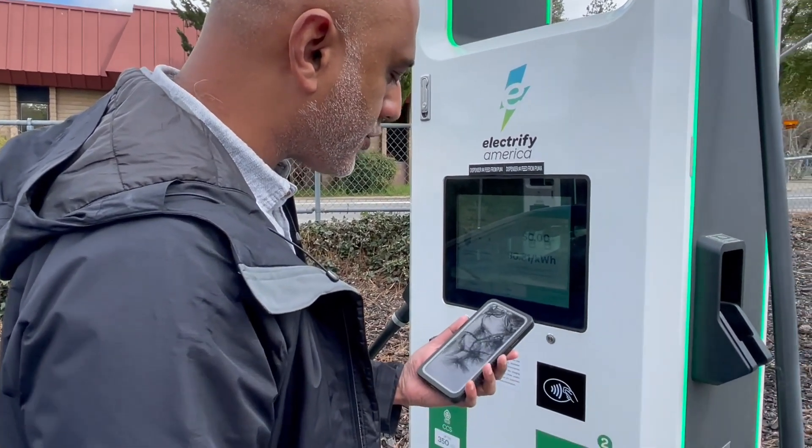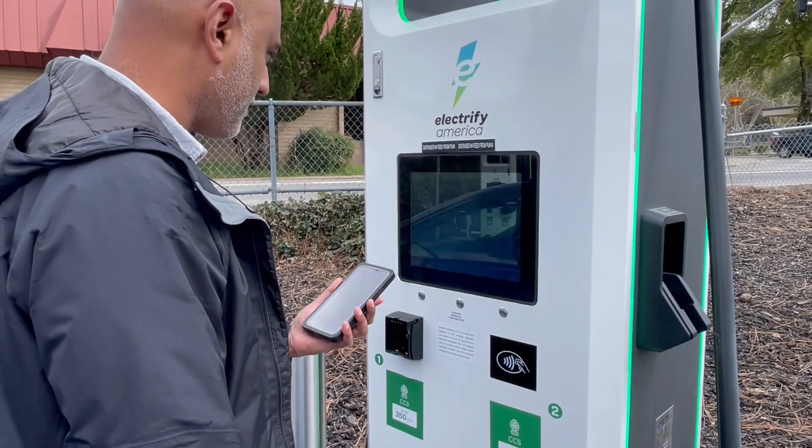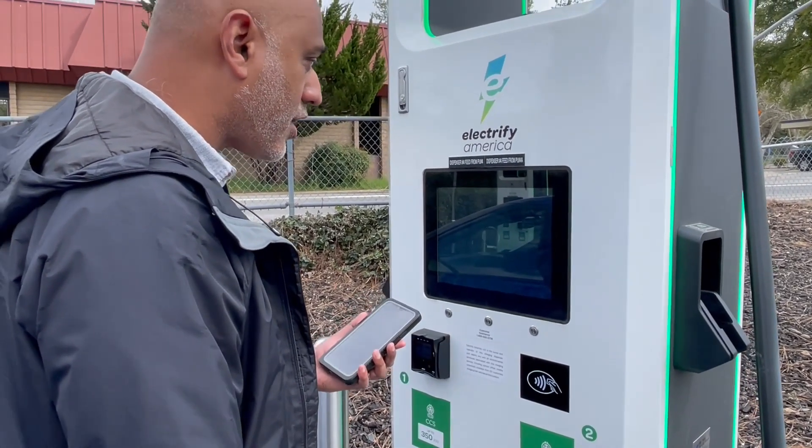Swipe to start charge. Initiating charging.